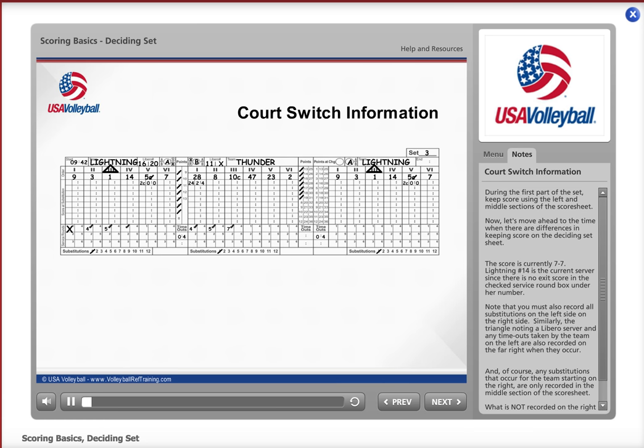During the first part of the set, keep score using the left and middle sections of the score sheet. Now let's move ahead to the time when there are differences in keeping score on the deciding set score sheet.